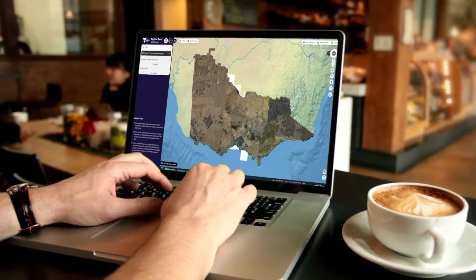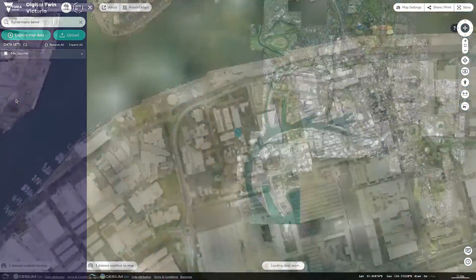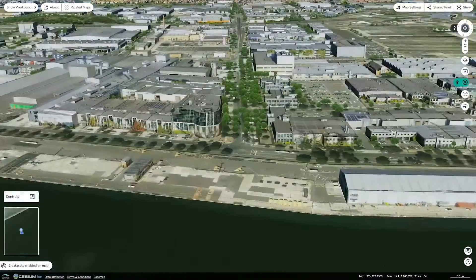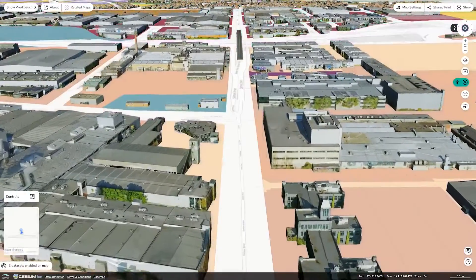Are you ready to see Victoria in a whole new way? Introducing Digital Twin Victoria, a digital revolution for our built and natural environment. We are combining trillions of data points in one online space to create a digital model of Victoria.